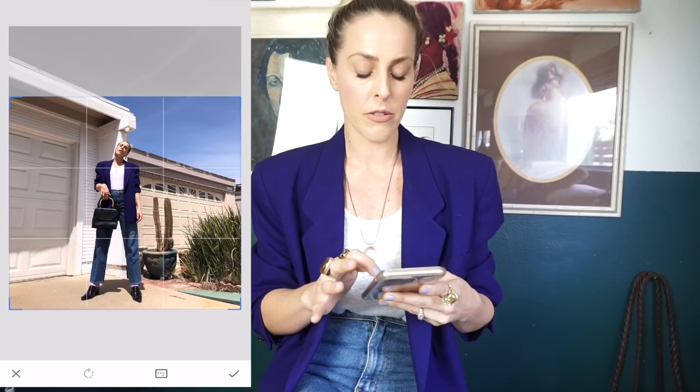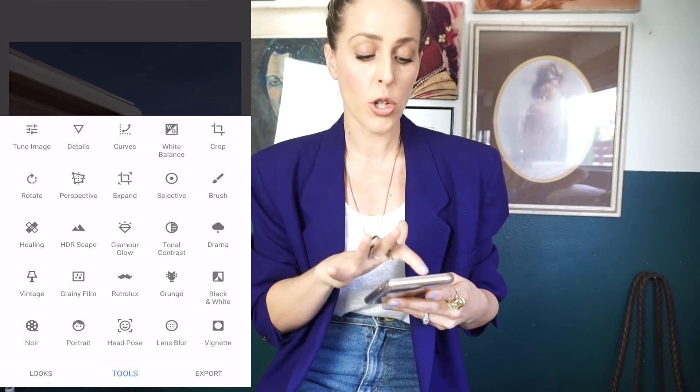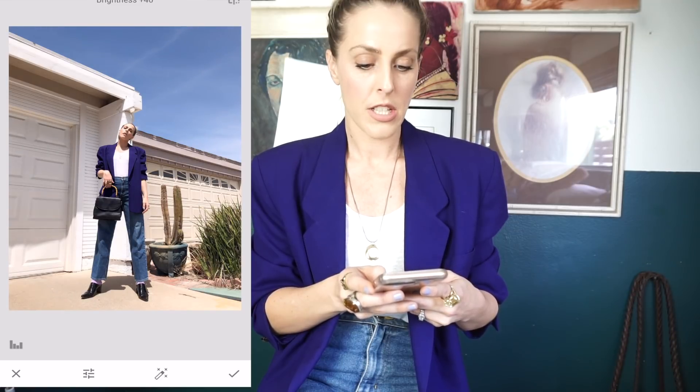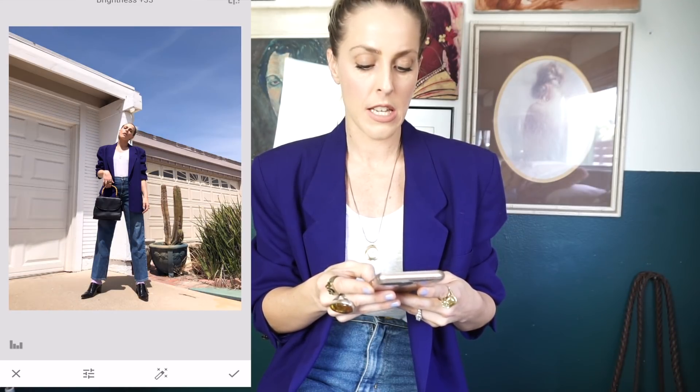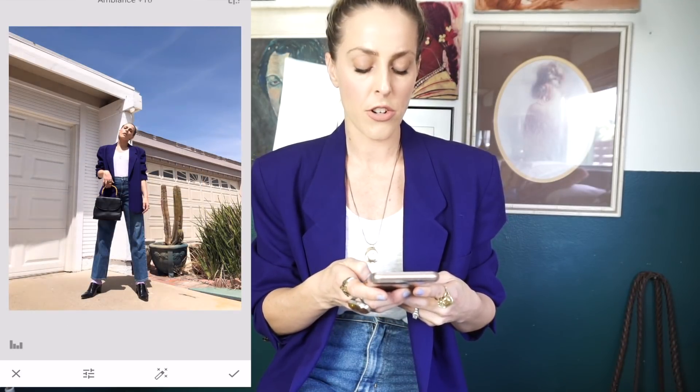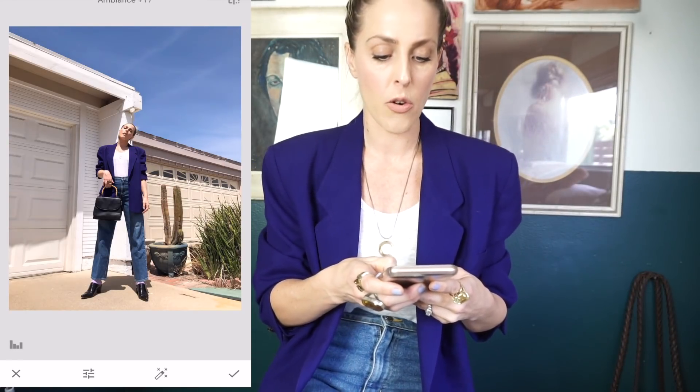First I start with Snapseed — this is where I'm going to crop my photo. I think I'll crop it a little bit. I like it to be a little bit longer and take up more space on Instagram. Really what I use in here is just the tune image. I go in and decide whether to brighten it up a little bit, maybe just a tad. Then I go down to ambiance — I often go down with ambiance because it makes the photo a little more moody, less bright and poppy.